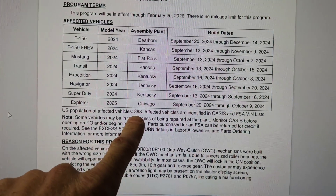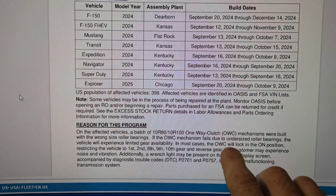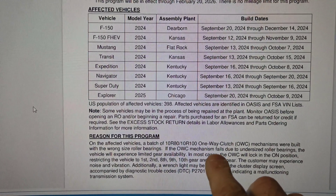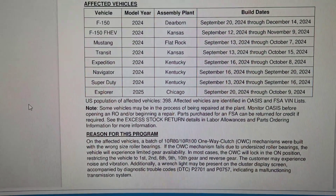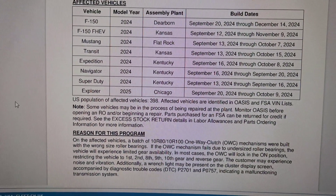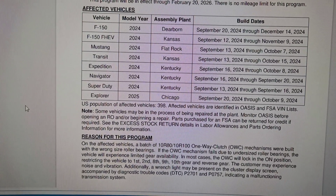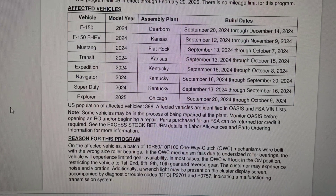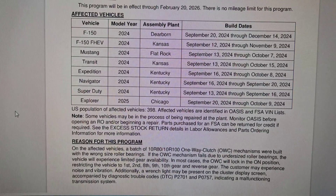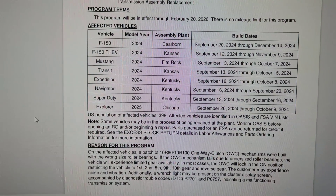398 vehicles are affected — I'm sure that number is going to grow. It's saying that the one-way clutch mechanism was built with the wrong size roller bearings. If the OWC (one-way clutch) fails due to undersized roller bearings, the vehicle will experience limited gear availability. In most cases it will lock in the on position, restricting the vehicle to 1st, 2nd, 8th, 9th, 10th gear, and reverse. The customer may experience noise and vibration, a wrench light in the cluster display, and diagnostic trouble codes P2701 and A0757 indicating a malfunctioning transmission system.